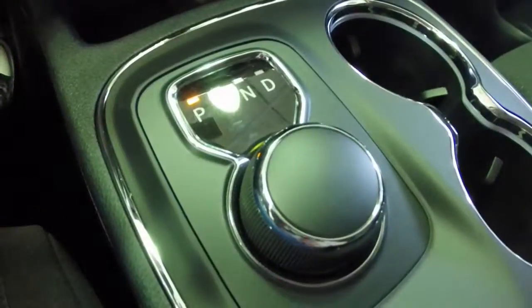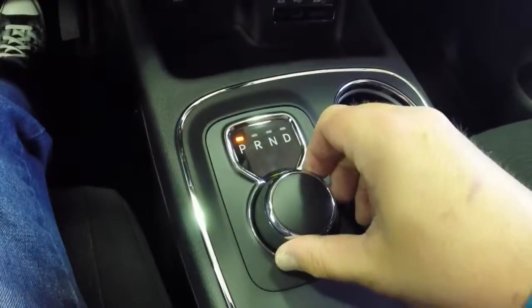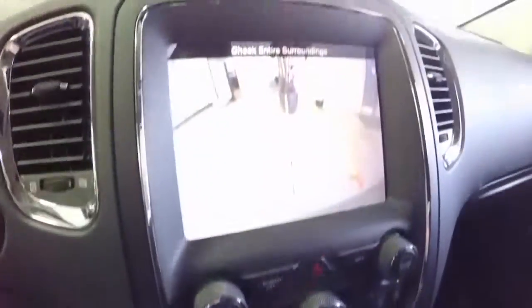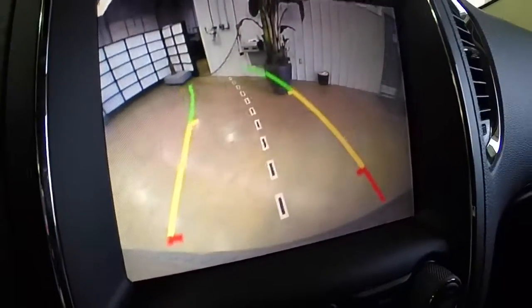The rotary e-shift controller and illuminated cup holders are also featured. Here is the rear backup camera, which also has active guidance lines.